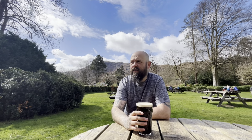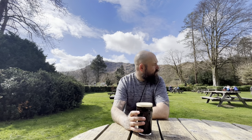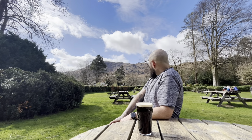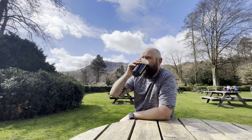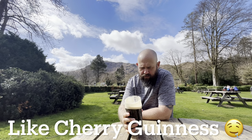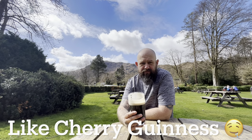We've made it down into Grasmere — that was around three hours in total, in and out. It was a lovely little walk and the sun's come out, so we're celebrating at Tweedies now with a pint. I've got the marble cherry stout — 9.5% — beautiful. Dark stout with that cherry underneath. Beautiful.